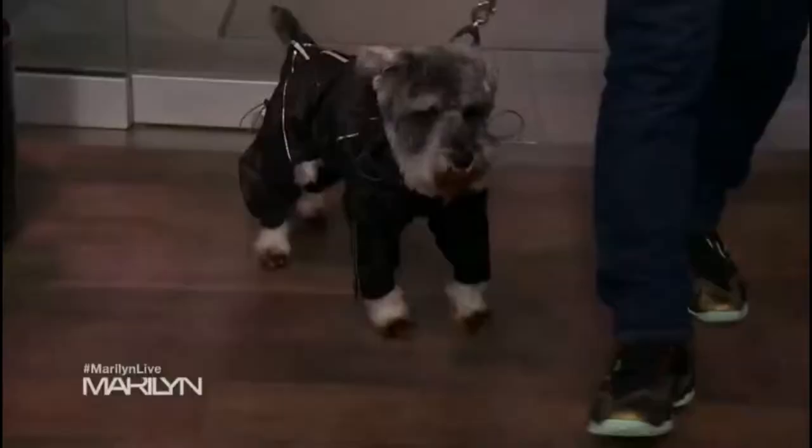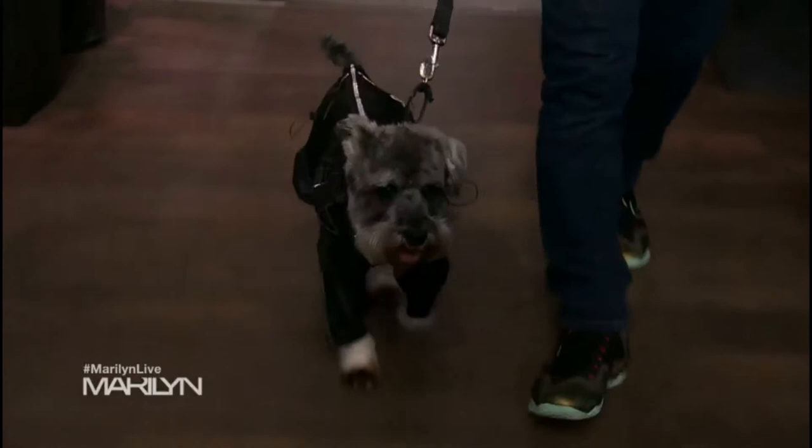Now what else are you going to show us? Come on out, Stan. Stan is wearing the perfect jacket. This is from Zippy Dynamics.